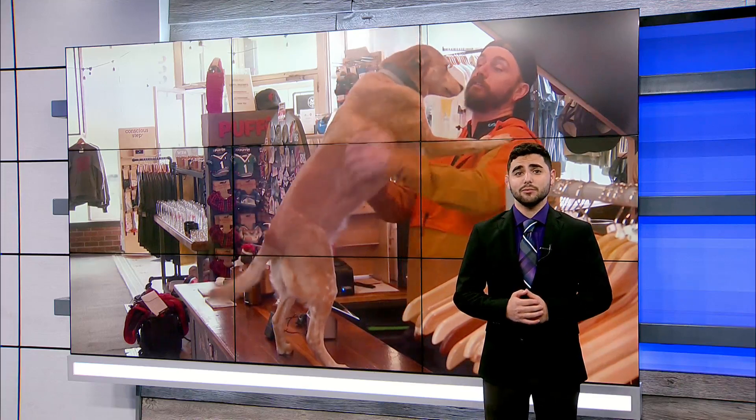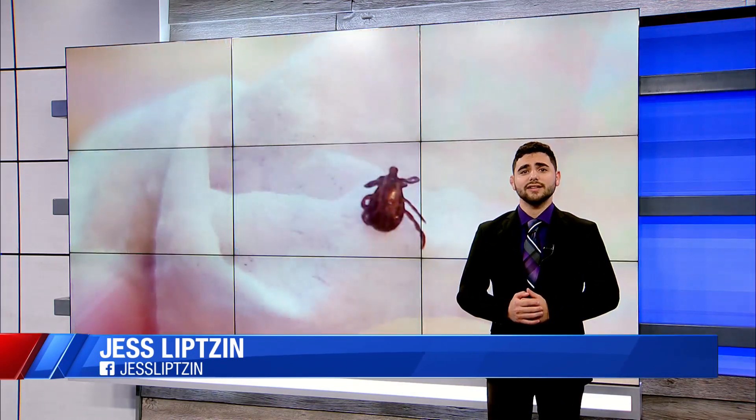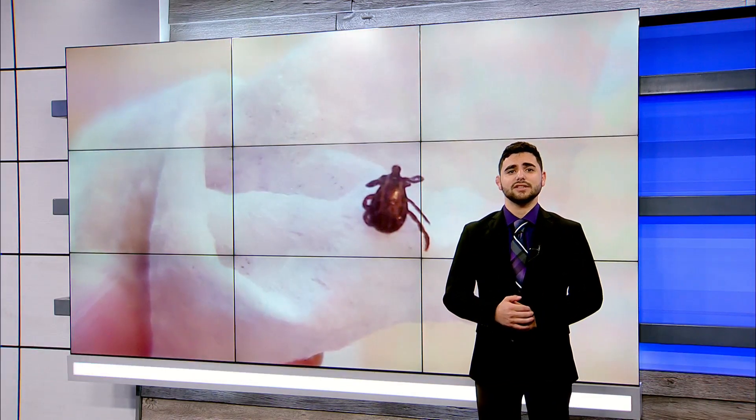There are many ways to stay ahead of the game when it comes to ticks, whether it is inquiring about medicine for your dog or how to check after a long walk. Preventing ticks from infecting your dog can be life-saving.